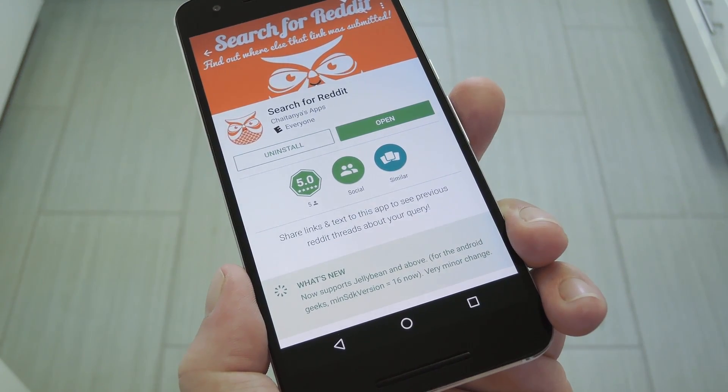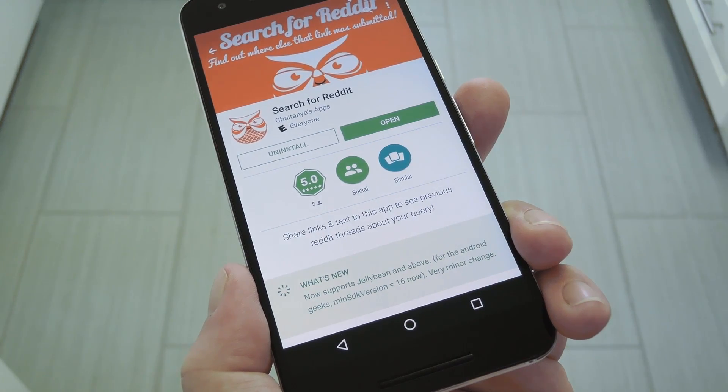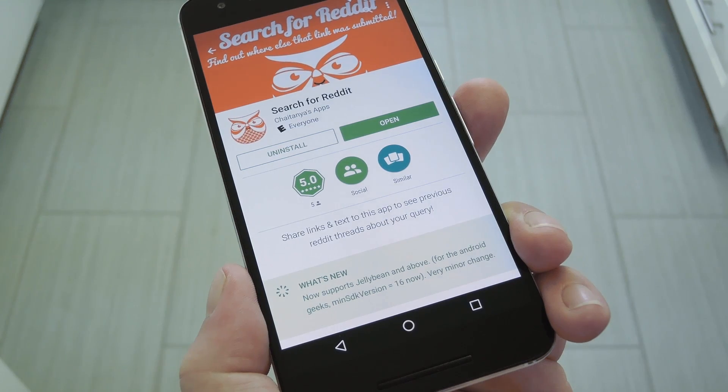For example, let's say you're reading an article in your favorite news app and you'd like to see what other people are saying about it. Well, you can simply share the link with this app, then you'll skip all the other Reddit nonsense and head straight to the discussion page.